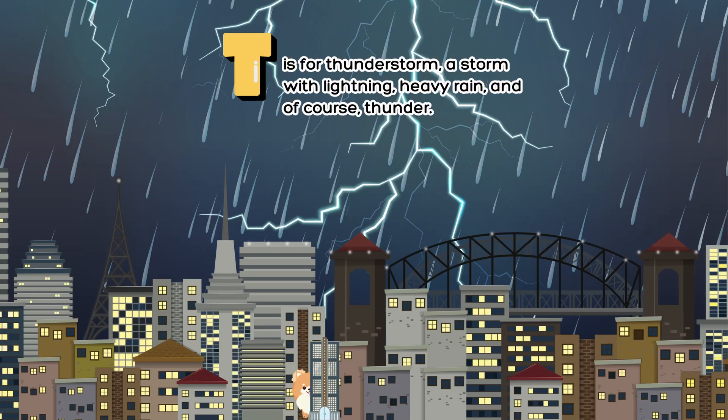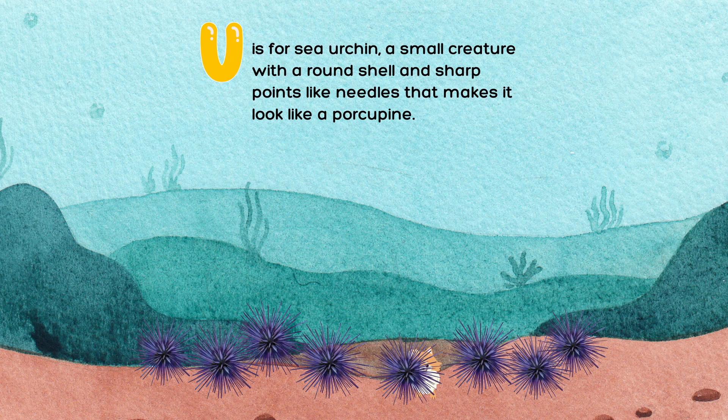T is for thunderstorm, a storm with lightning, heavy rain, and of course, thunder. U is for sea urchin, a small creature with a round shell and sharp points like needles that makes it look like a porcupine.